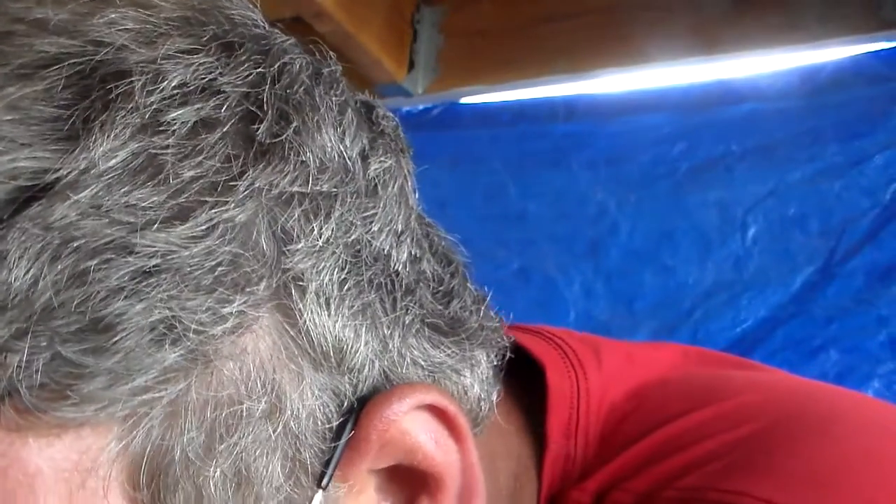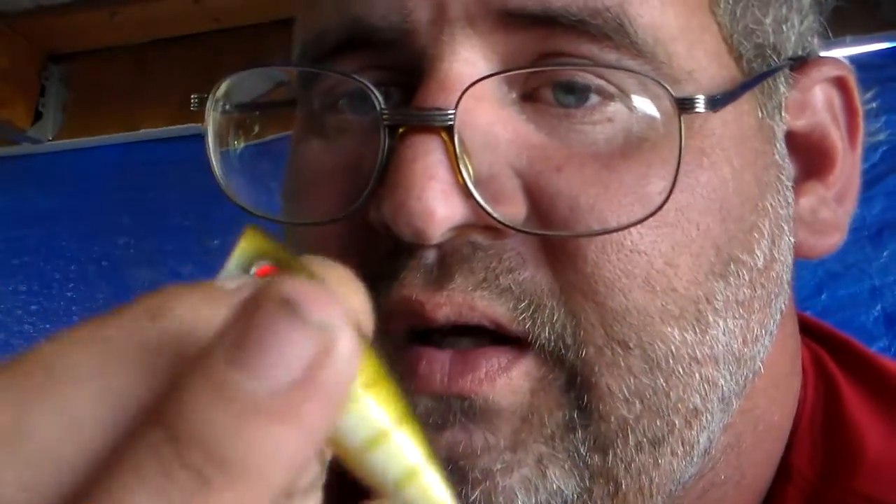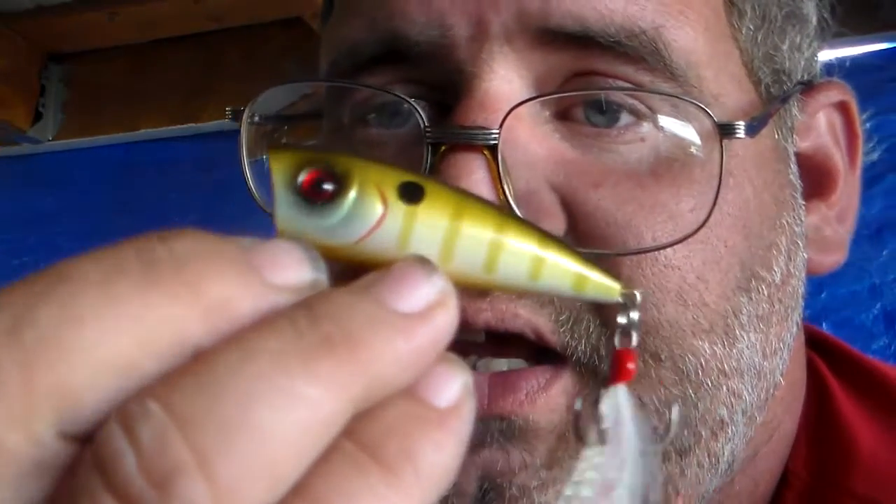Next thing we have is by Booyah Baits. This is the Boss Pop R, and it's in a brim color. It's a red light bait — you can pop it and walk the dog with it. It's priced at $7.99.